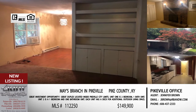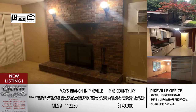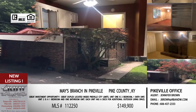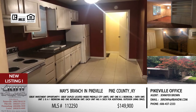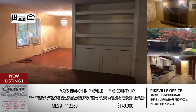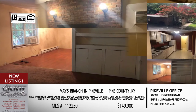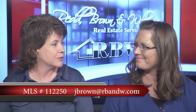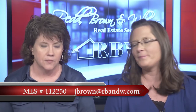Just because it's two units now, as mentioned it was originally built as one, so it can be converted back — this one really has a lot of options. Priced at $149,900 to get two separate units that you can rent out or live in one for under $150,000 — that's one that may not last long. To inquire, the email is jbrown@rbnw.com.